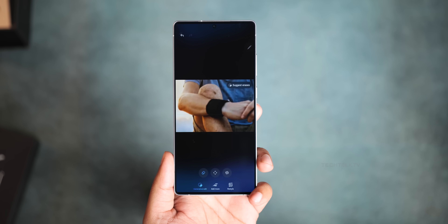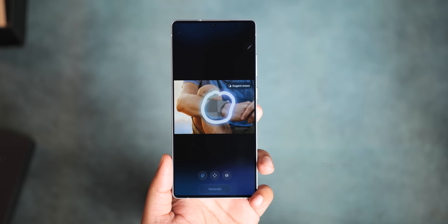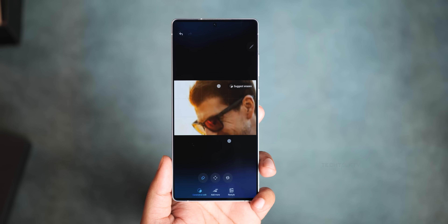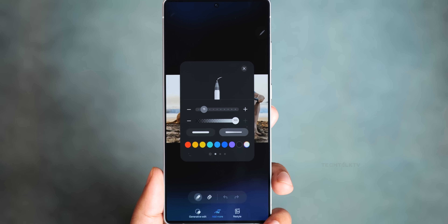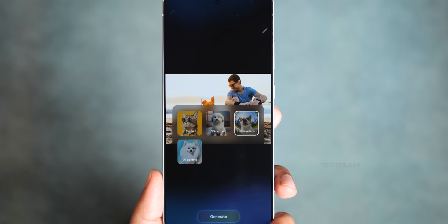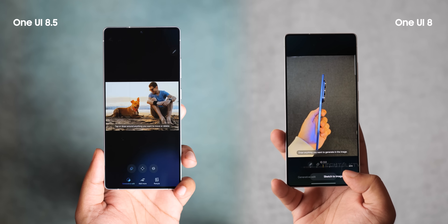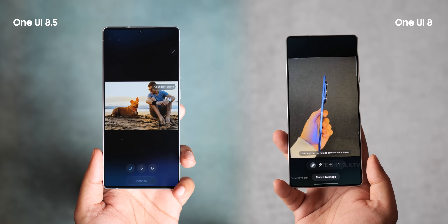Samsung has also added some quick action buttons. There's a 'suggest erase' button that automatically highlights objects that should be removed. There's also an 'add me' option where you can draw and use sketch-to-image to generate new elements, plus a restyle button that can change the whole look of a photo into styles like studio, 3D cartoon, and more. Samsung has bundled all of its AI features into one spot, so you don't have to jump around to find them.